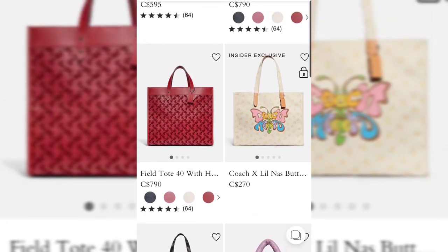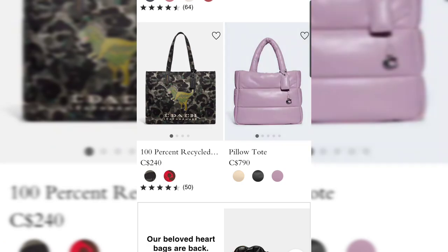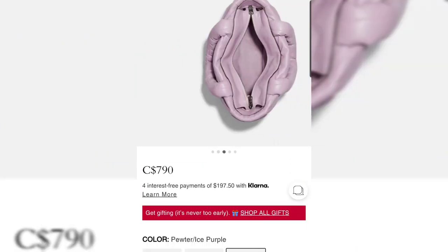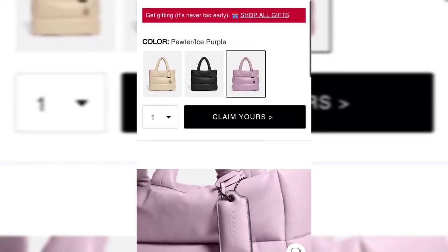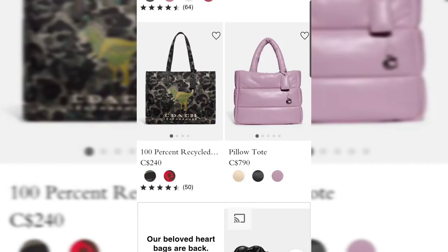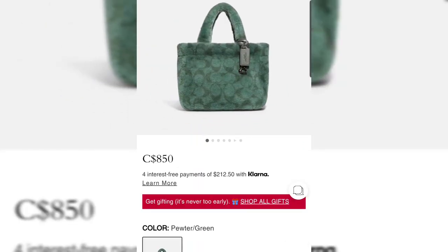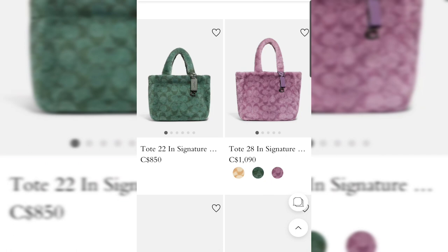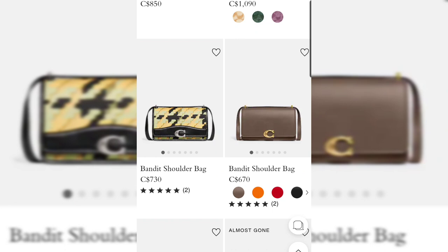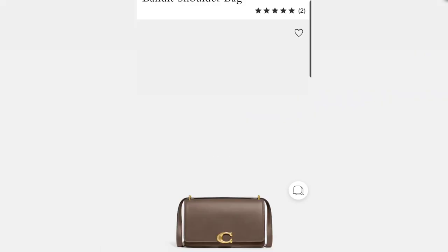The Coach x Lil Nas collection dropped last month but was very disappointing, so we're not going to talk about that. The Pillow Totes also dropped last month — not super fresh but still new. They have a zip top closure, are very puffy and squishy, and come in three beautiful colors in sizes 22 and 28. Also new for winter is shearling — Coach has done it again this year in beautiful vibrant colors. Note that it is shearling, not sherpa — very different and much better quality.